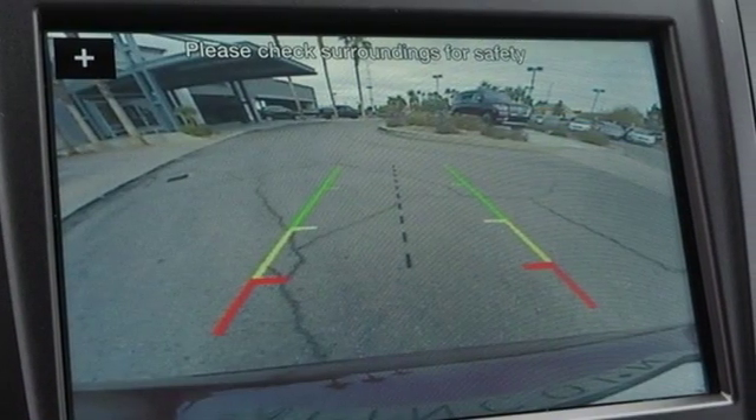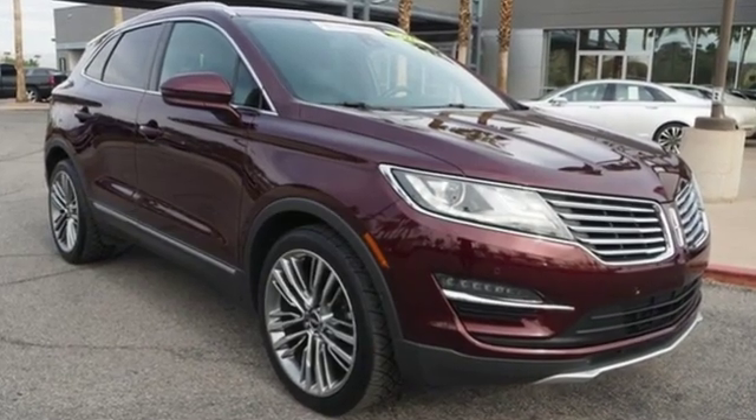This Lincoln MKC is where perfect form meets function. Now's the time for a test drive.